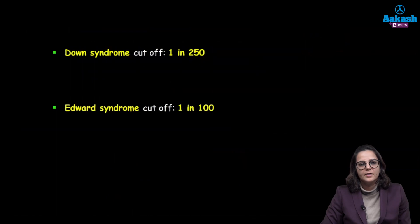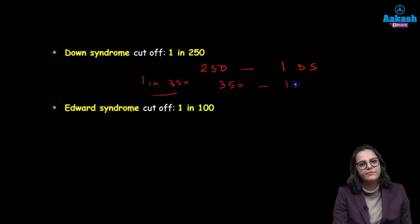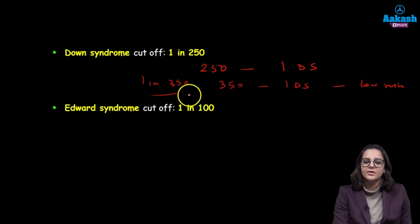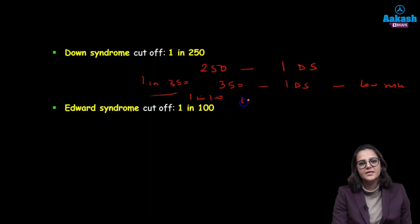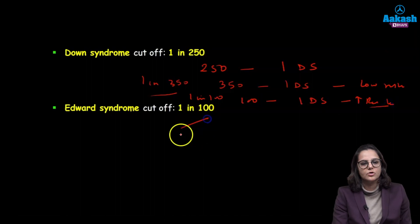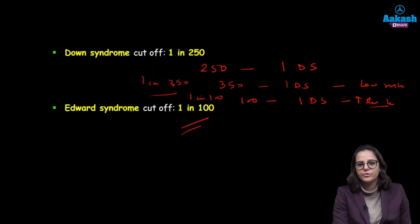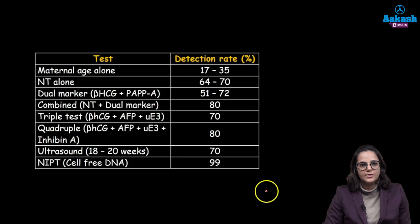The Down syndrome cutoff is 1 in 250 — meaning out of 250 women, 1 will have Down syndrome. If a patient report says 1 in 350, that means out of 350 women only 1 will have Down syndrome, which is a lower chance — so it is a good report, low risk. If the report says 1 in 100, that means out of 100 women 1 will have Down syndrome — bad prognosis, high risk. For Edwards syndrome, the cutoff is 1 in 100. If any of these cutoffs come out to be high risk, you go for confirmatory testing or NIPT testing. This is a summary for the detection rate for all of the blood tests.